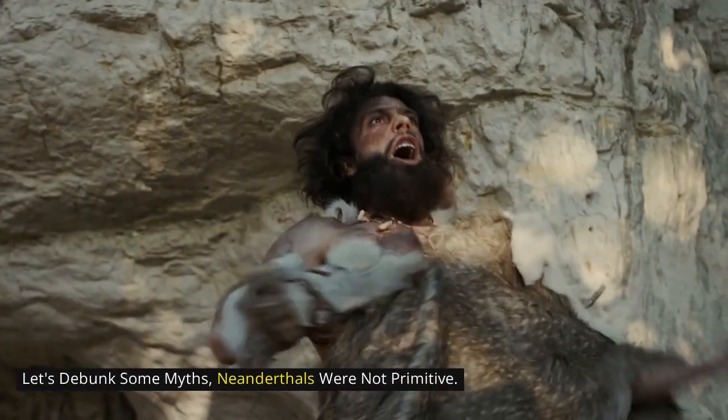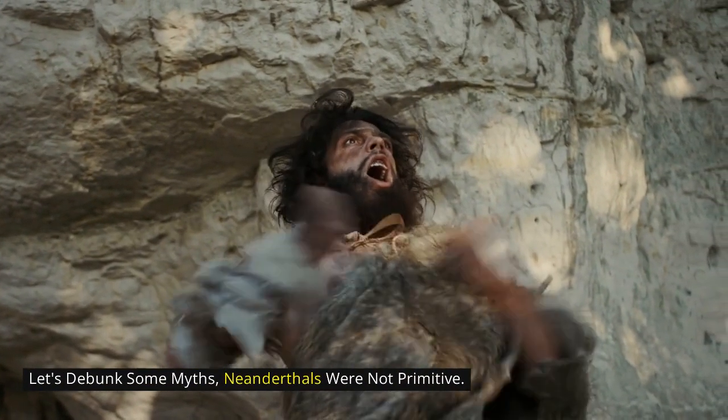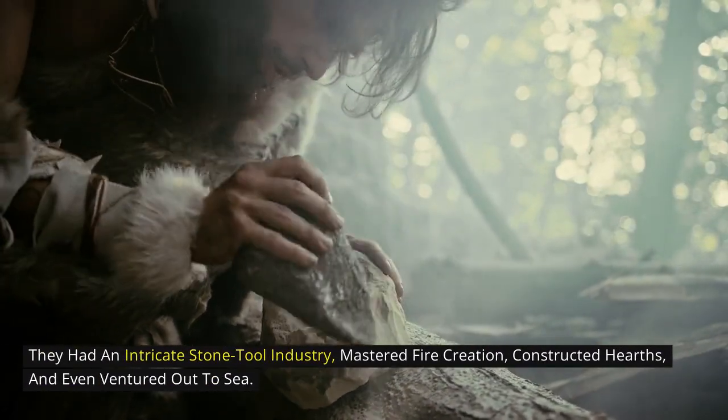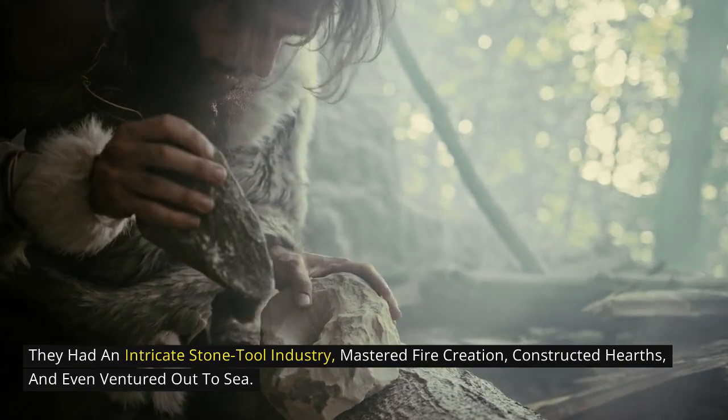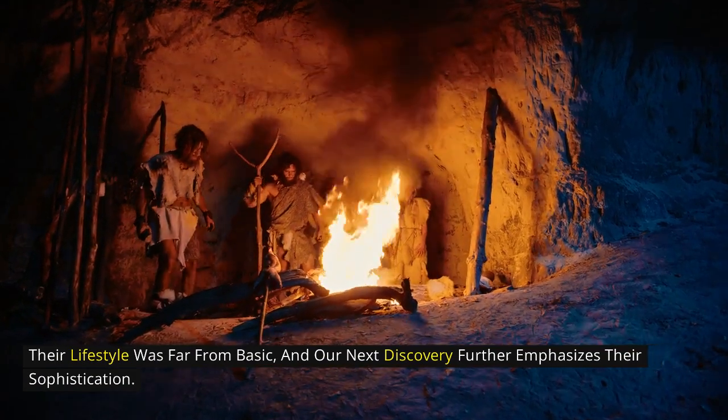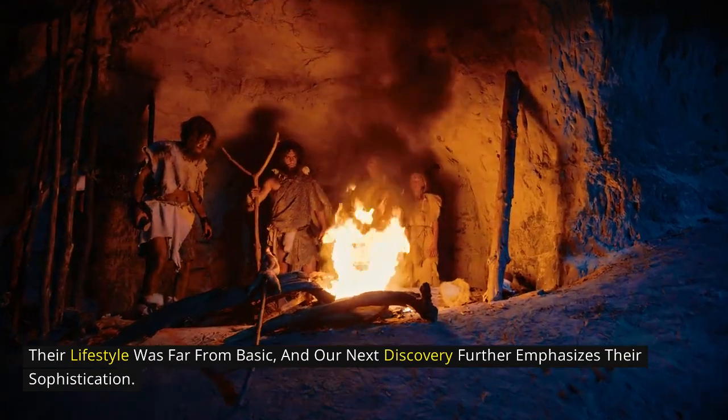Let's debunk some myths. Neanderthals were not primitive. They had an intricate stone tool industry, mastered fire creation, constructed hearths, and even ventured out to sea. Their lifestyle was far from basic, and our next discovery further emphasizes their sophistication.